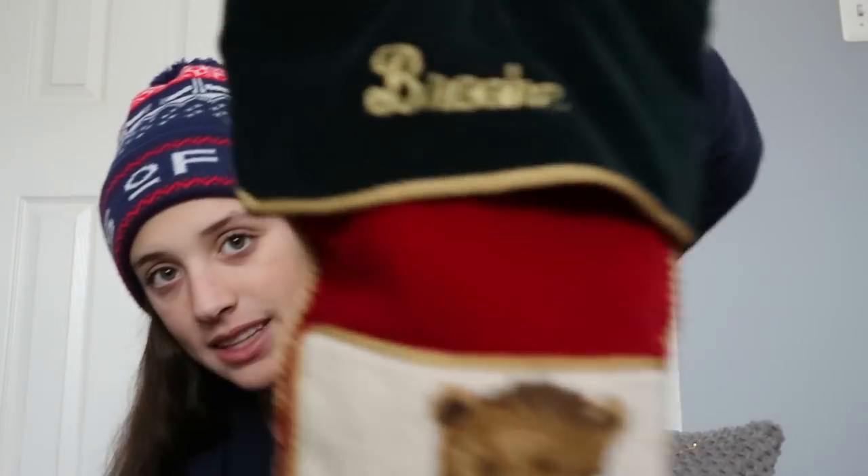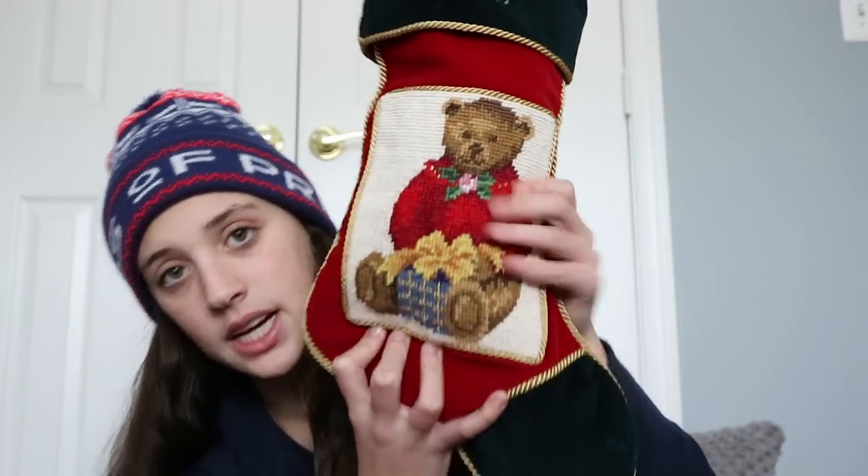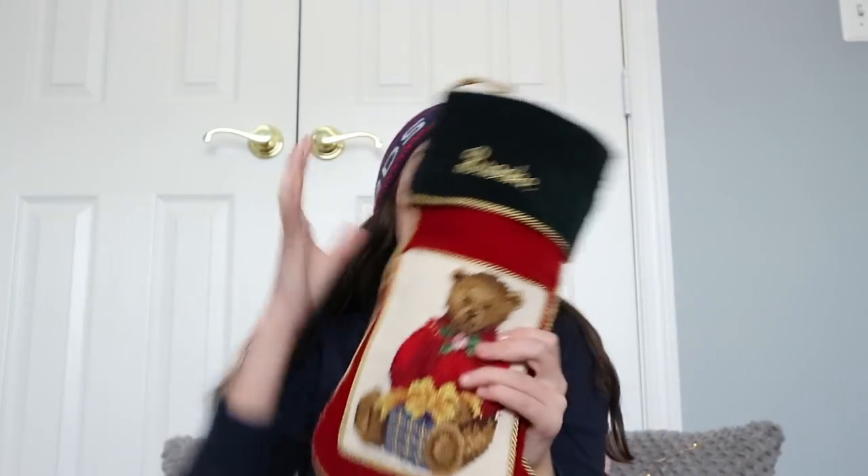I think we should start with the stocking because everyone loves a stocking, right? I feel like everyone likes stockings. So this is my stocking — it's embroidered, it says Brooke, and then it has a bear. I love my stocking.